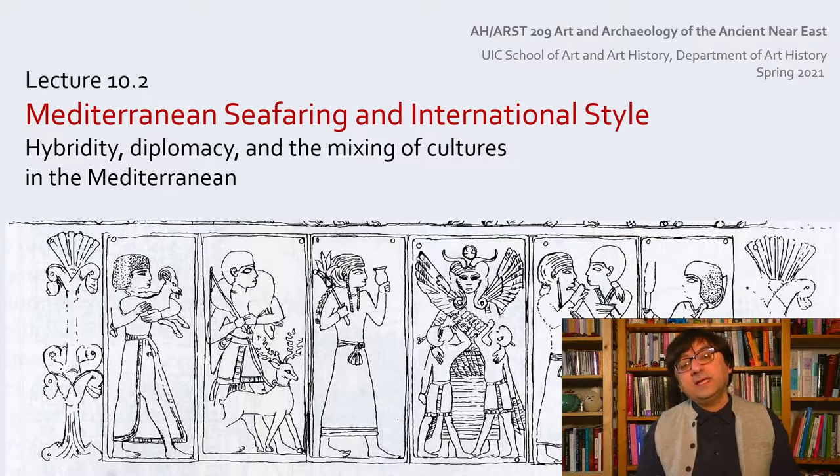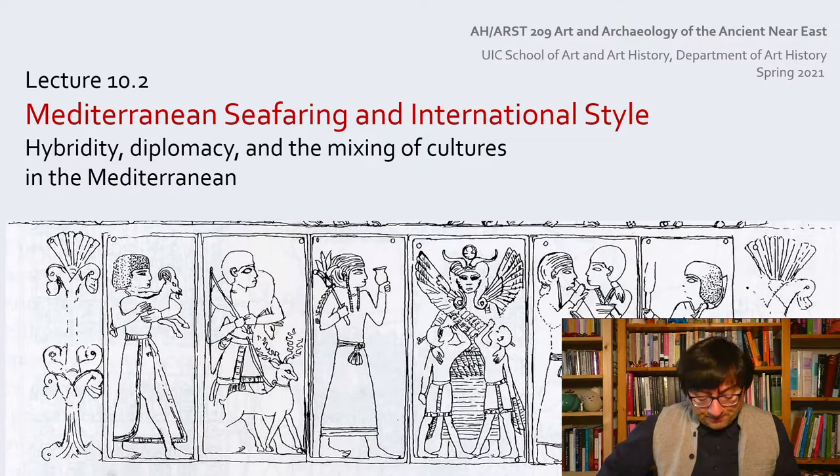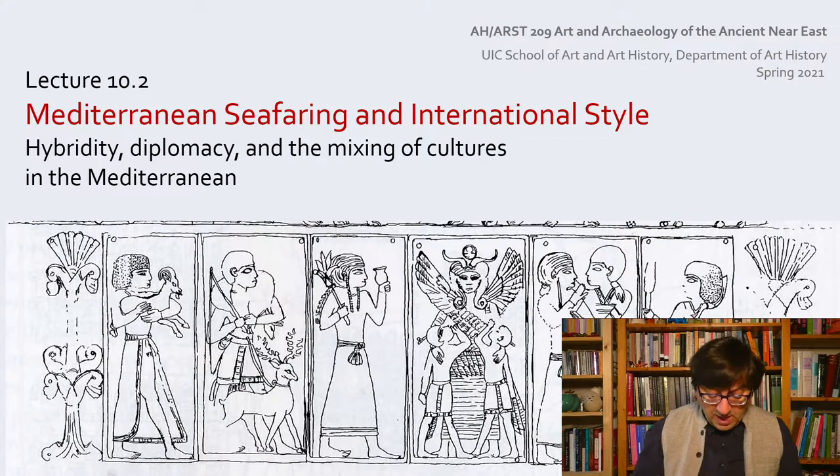Hello everyone. In the second video lecture of this week, we will focus on the so-called international style that emerges in the very context of the seafaring trade network in the eastern Mediterranean that we were talking about in the previous video. The inter-entrepreneurial network of seafaring merchant ships circumambulating the Mediterranean formed a fascinating connectivity between the Levant, Anatolia, Egypt, and the Aegean, connecting these communities who shared raw materials like copper and tin, but also foodstuffs like olives, olive oil, wine, and fish sauce, as well as prestigious luxury goods and artwork.